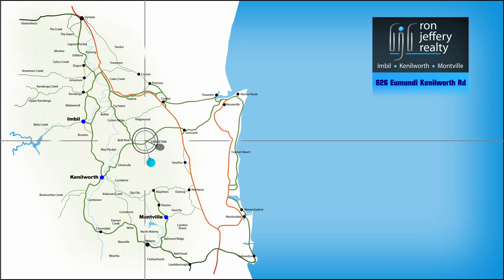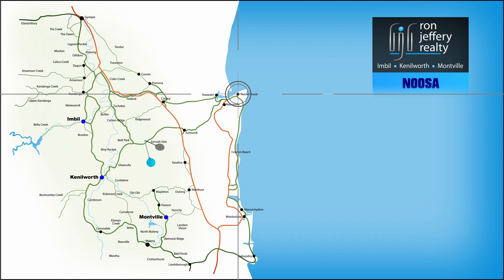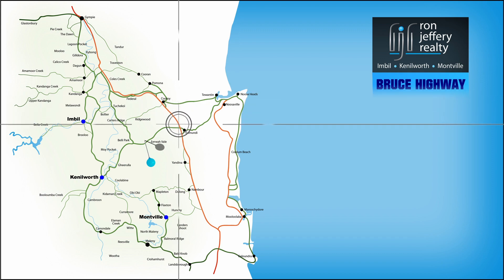826 Yomundi-Kenilworth Road is just west of the Bruce Highway, 5 or 10 minutes from Yomundi where you can go straight through to the coast at Noosa or enter the freeway on your way to anywhere.